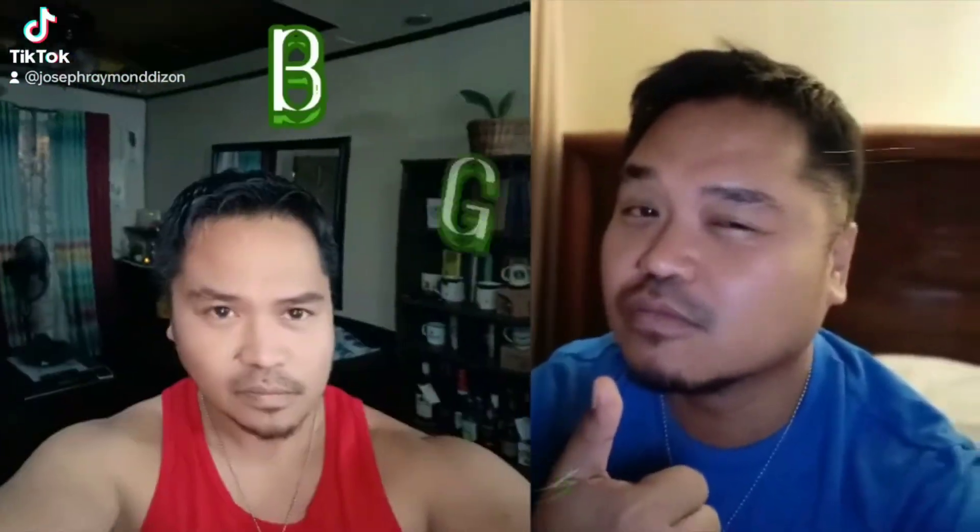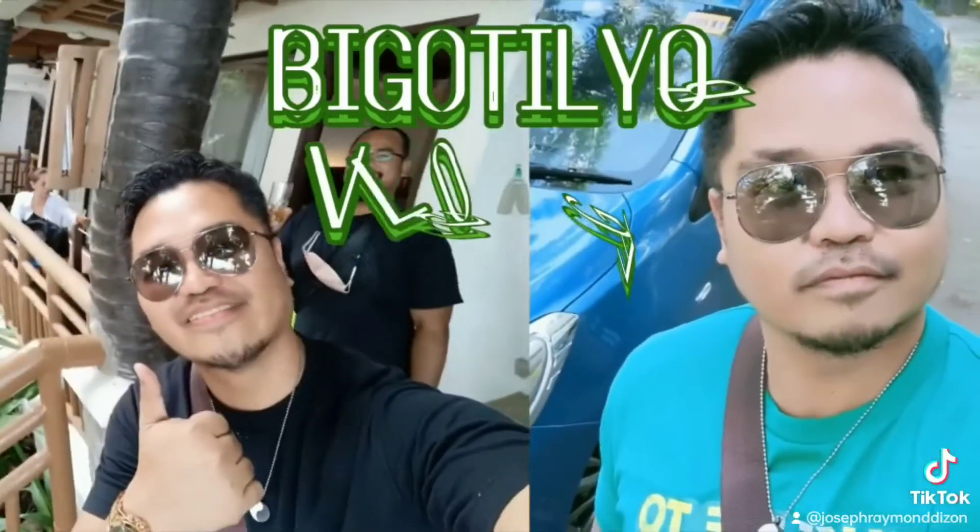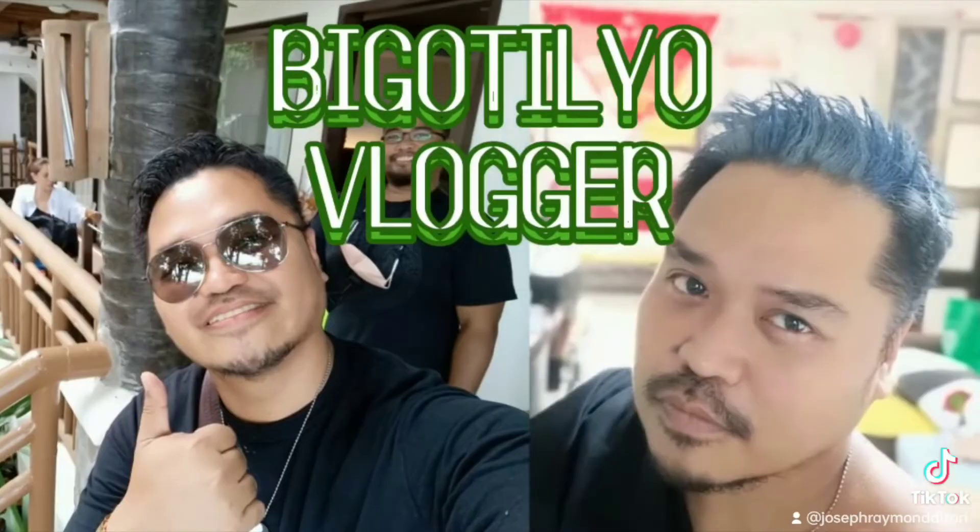Good morning, mga kabivis! Welcome to another episode of Bigotillio Vlogger!